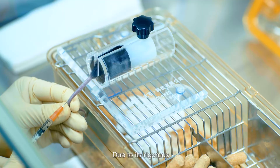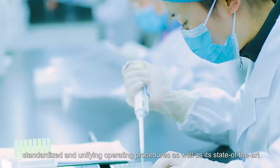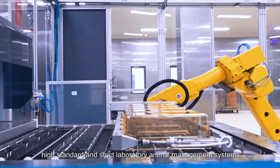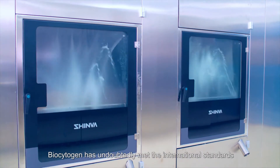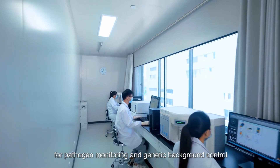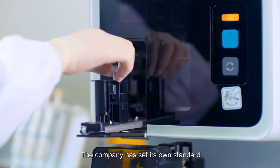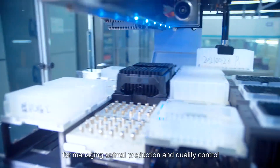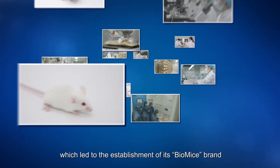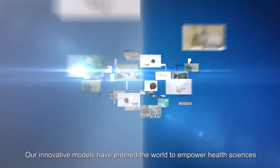Due to its rigorous, scientific, standardized, and unifying operating procedures, as well as its state-of-the-art, high-standard, and strict laboratory animal management systems, Biocytogen has undoubtedly met the international standards for pathogen monitoring and genetic background control. The company has set its own standard for managing animal production and quality control, which led to the establishment of its Biomice brand. Our innovative models have entered the world to empower health sciences.